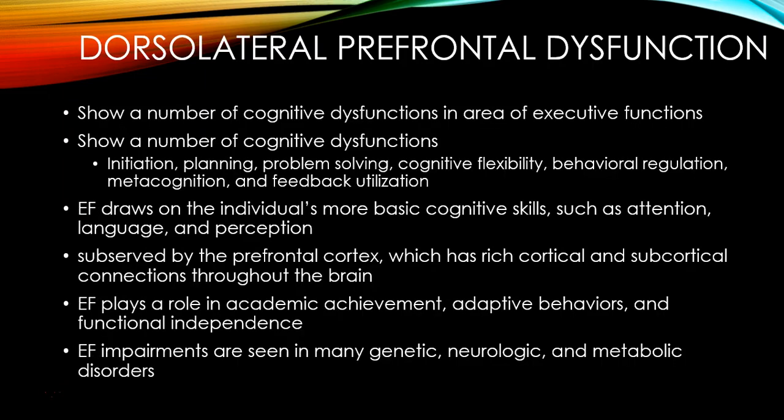Let's talk about the dorsolateral prefrontal cortex and what happens when you have damage to that area. Damage to the dorsolateral prefrontal area leads to a number of cognitive dysfunctions in what we call executive functions. Executive functions are a group of cognitive abilities including initiation — starting a task — planning, problem solving, being flexible in your thinking, being able to regulate your behavior, utilize feedback, and metacognition.